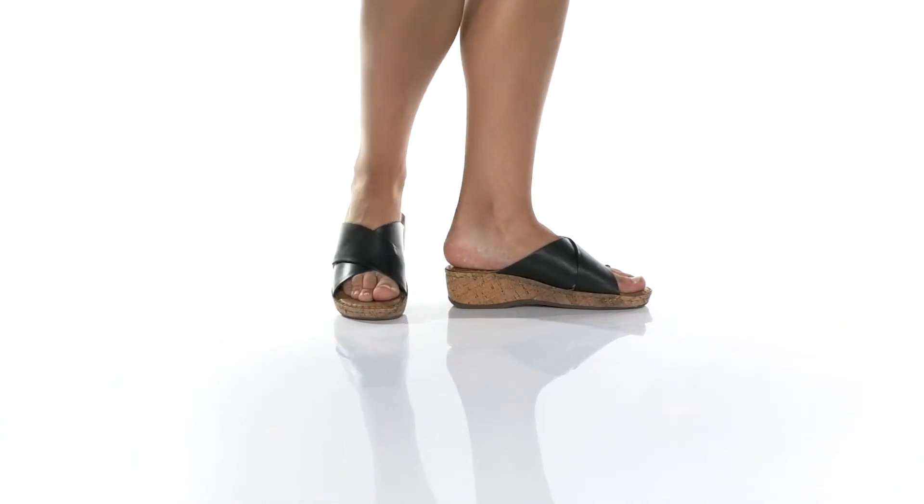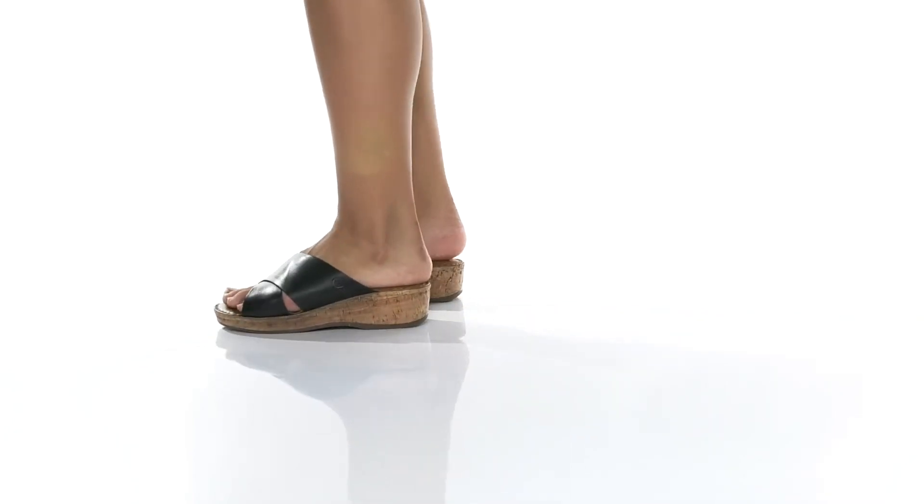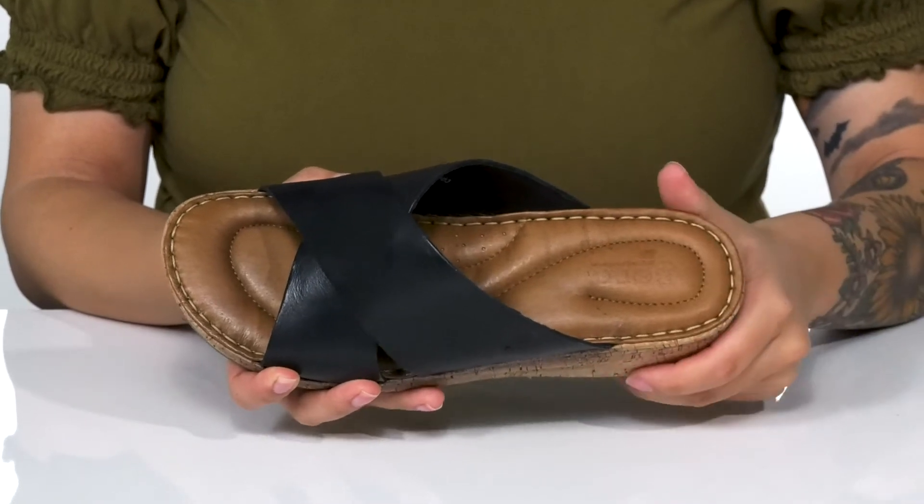Give a lift to your summer wardrobe in these sandals. They have a leather upper with a criss-cross design. There is a leather inner lining with a very padded footbed for that all-day wear.